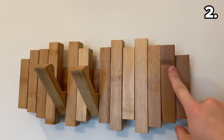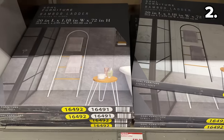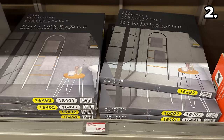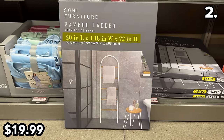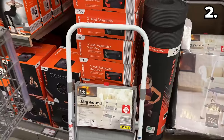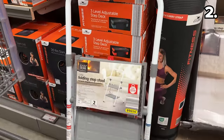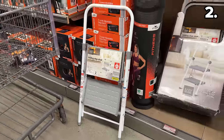This bamboo wall hook at $20 has a very interesting design, including mounting hardware and five retractable wall hooks. Also comprised of bamboo is this decorative ladder at $20 — it is 20 by 72 inches and could be wonderful for holding towels in a bathroom.